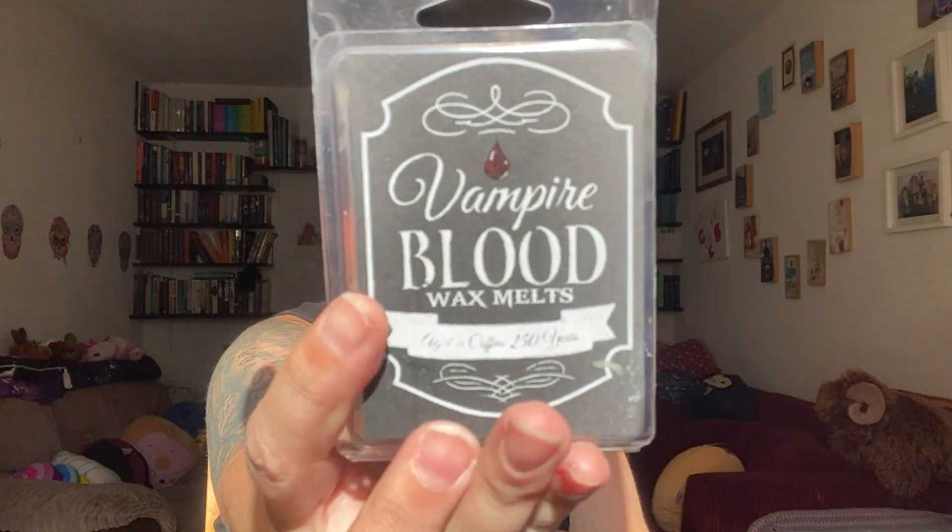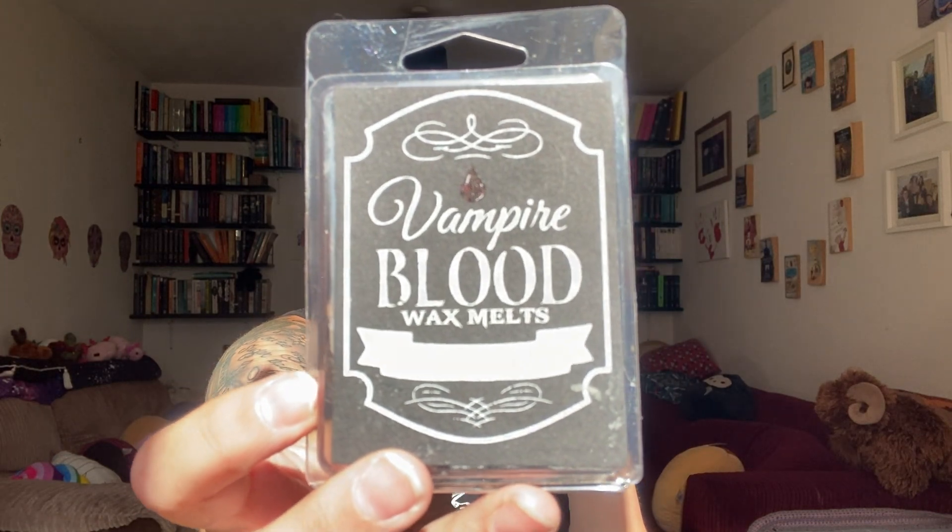Vampire blood wax melts - aged in coffins, 250 years. Does it say what scent it is? Dark cherry - I thought there was a cherry smell, my nose isn't working amazingly at the moment. Dark cherry wax melts, 120 hours. I love wax melts - I have nine wax melt burners. Nobody needs that many wax melt burners.